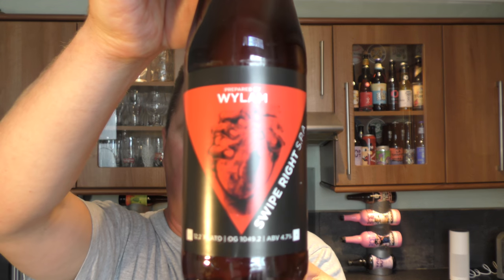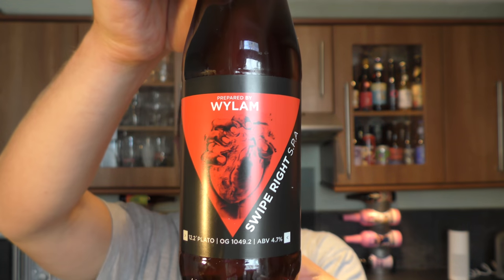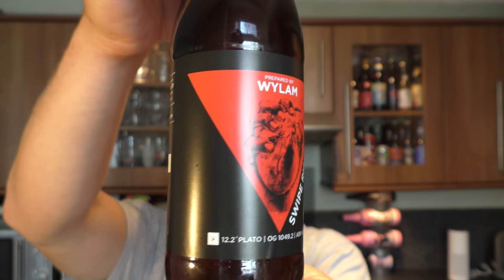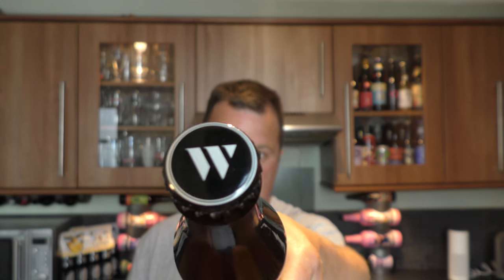It's beer o'clock on Real Ale Craft Beer. Today we've got a beer from Weiland Brewery and it's a bottle of their Swipe Right Session India Pale Ale, coming in at 4.7% ABV. There's a look at the label, there's the bottle cap — let's get the beer out into a glass and see what we get.